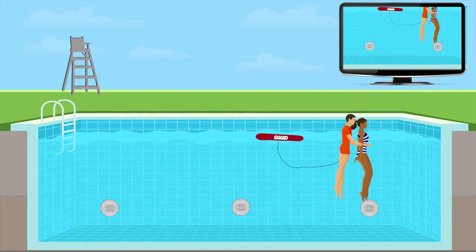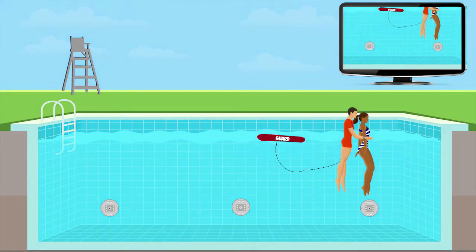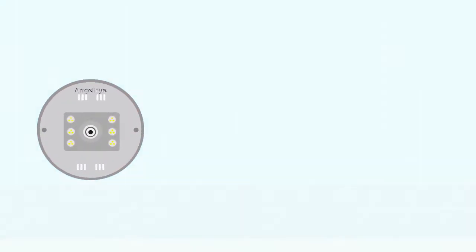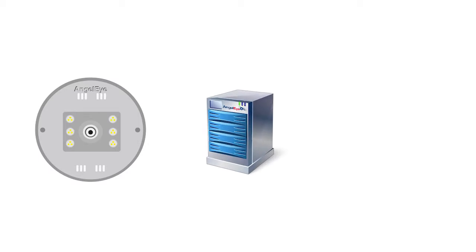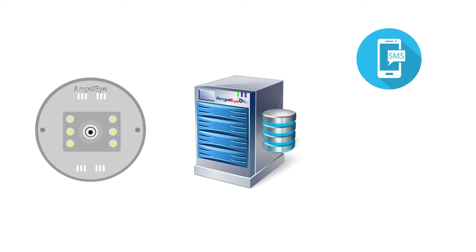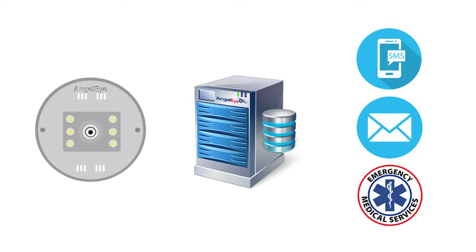In these critical moments, every second counts. Before, during, and after a rescue, Angel Eye records every step of the emergency response and securely stores the video and data of the event. The system can be configured to notify additional first responders or notify local EMS professionals if additional resources are needed.